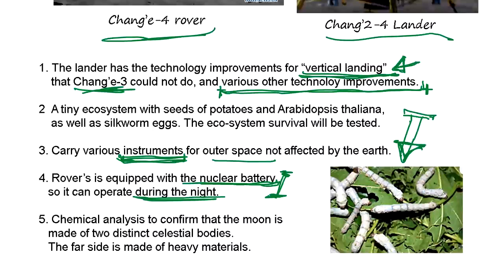The most important question: why go to the far side? According to the results of Chang'e-3, the near side of the moon is made of all light materials like calcium. But that doesn't make sense because the average density is much heavier than those light materials. That means the far side has a lot of concentration of heavy materials like gold, mercury, uranium, cobalt — that kind of heavy material.